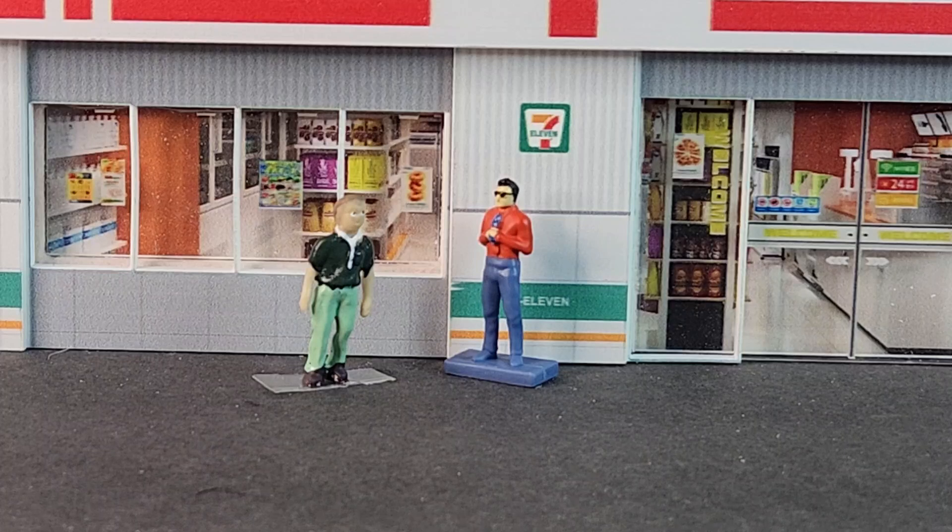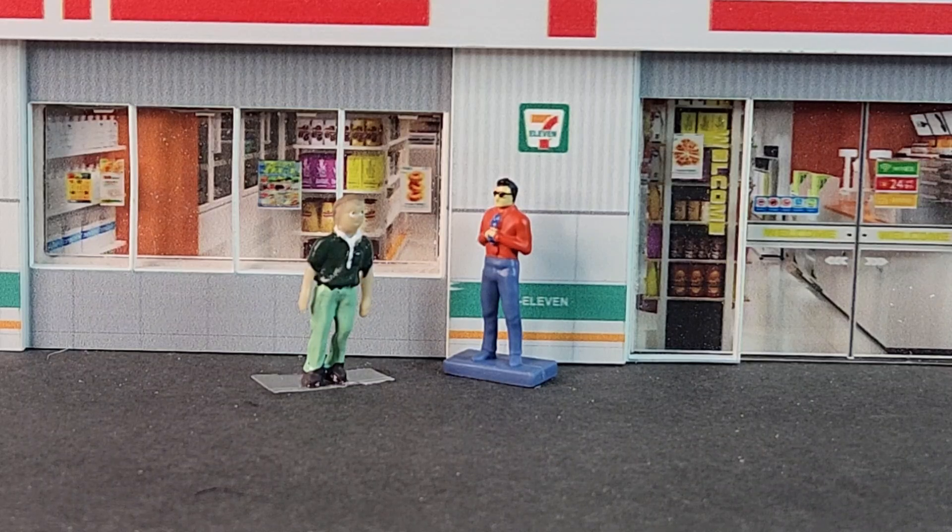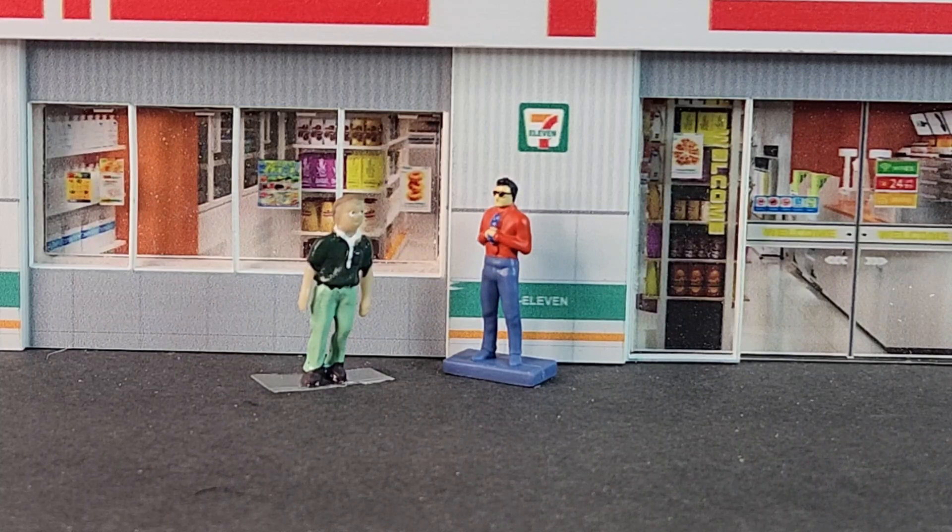Top of the morning, diecast brothers and sisters — it's your boy Gary. I wanted to show some cars I haven't shown in a while. They're pretty much variation cars that I have, and I'm going to take the time to show them. It's going to be quick — probably less than two minutes — and I have like nine of them.